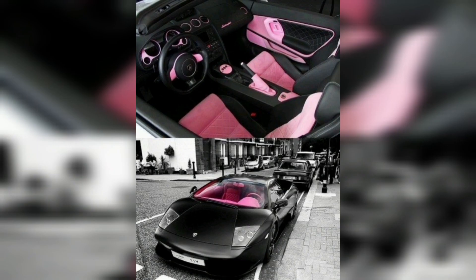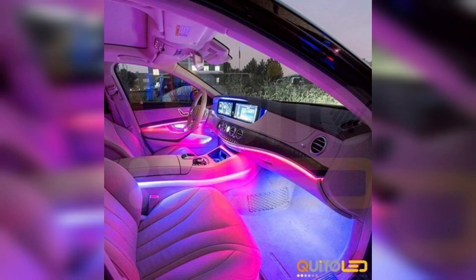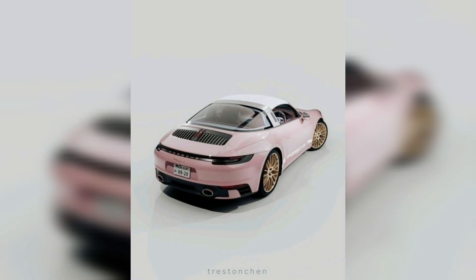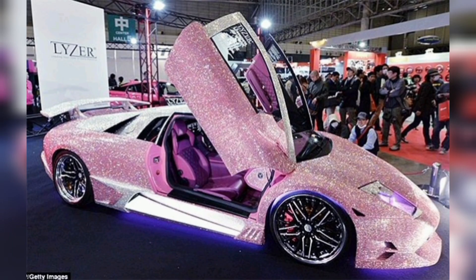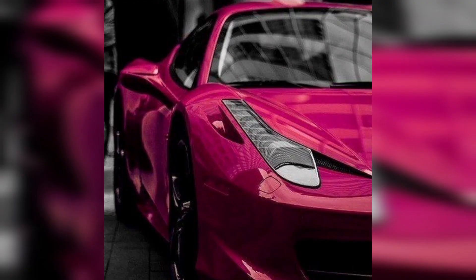Number one: pink floral embroidery design car seat covers. Number two: cute and pink car steering wheel cover for girls and women. Number three: pink leather car key pull case. Number four: pink palm tree California car accessory. Number five: pink fine winter warm faux wool handbrake cover, gear shift cover, and steering wheel covers. Number six: pink hanging fuzzy dice with white dots. Number seven: merino sheepskin wool center console pad cushion cover.